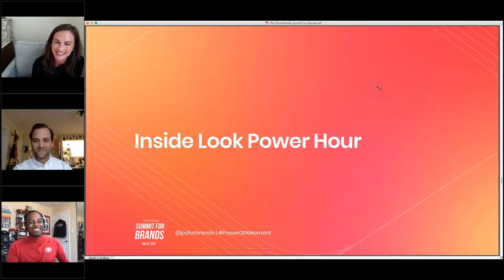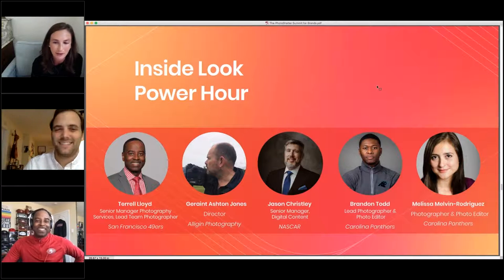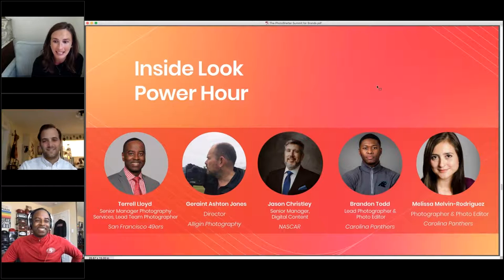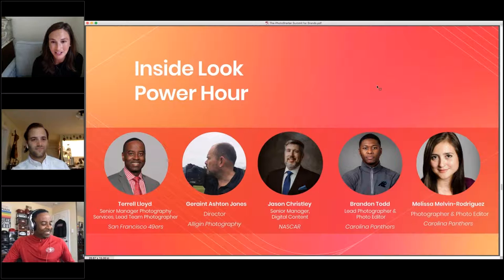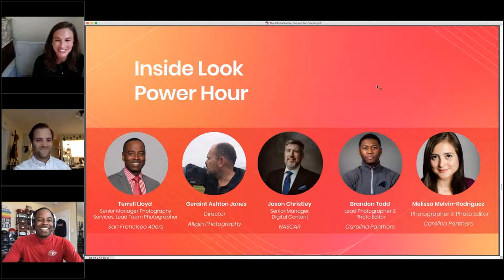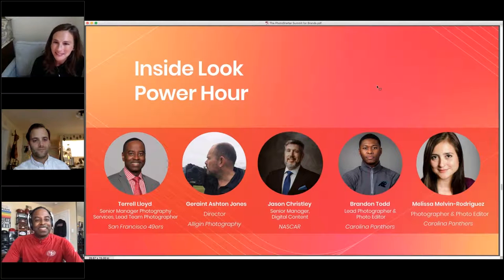Terrell Lloyd is up first because Terrell is the workflow expert — someone I have been wanting to highlight. The pressure is on! This was really our chance to dig into the details. We've given you a lot of inspiration today, a lot of cool stories of innovation, and now we want to show you the nitty-gritty of how it works. Up first is Terrell Lloyd from the San Francisco 49ers, then Grant Ashton Jones, director of Elegant Photography, then Jason Chrisley from NASCAR, and the team from the Carolina Panthers — Brandon Todd and Melissa Melvin Rodriguez.